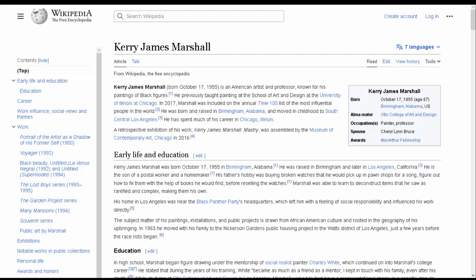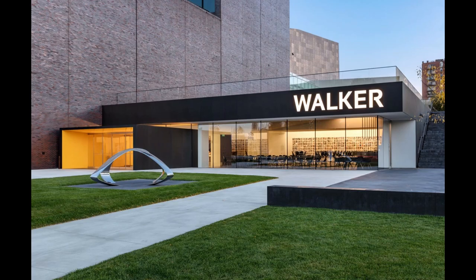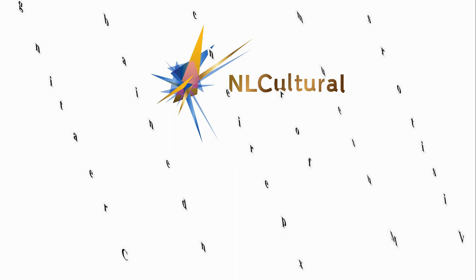Marshall's paintings often explode with color, while their central protagonists are always painted with deep, unequivocal black pigments.